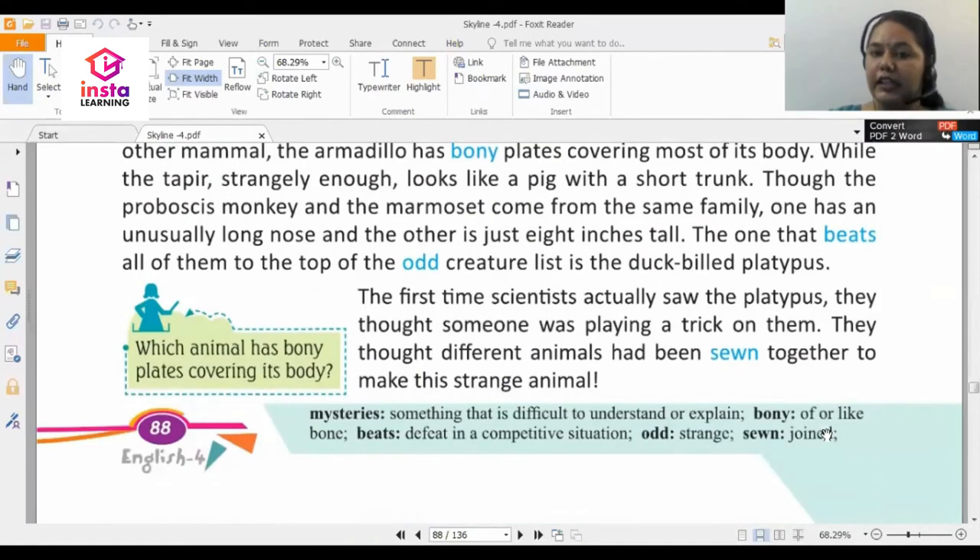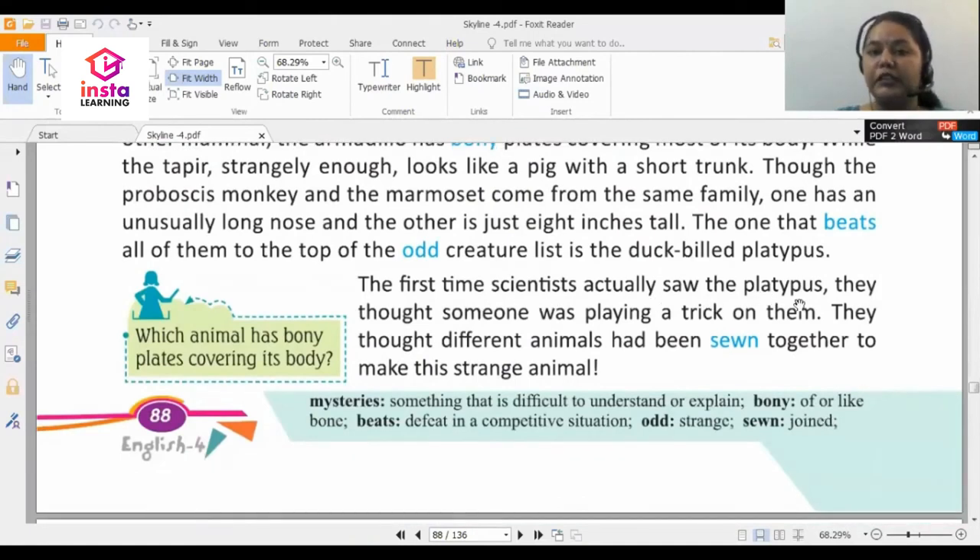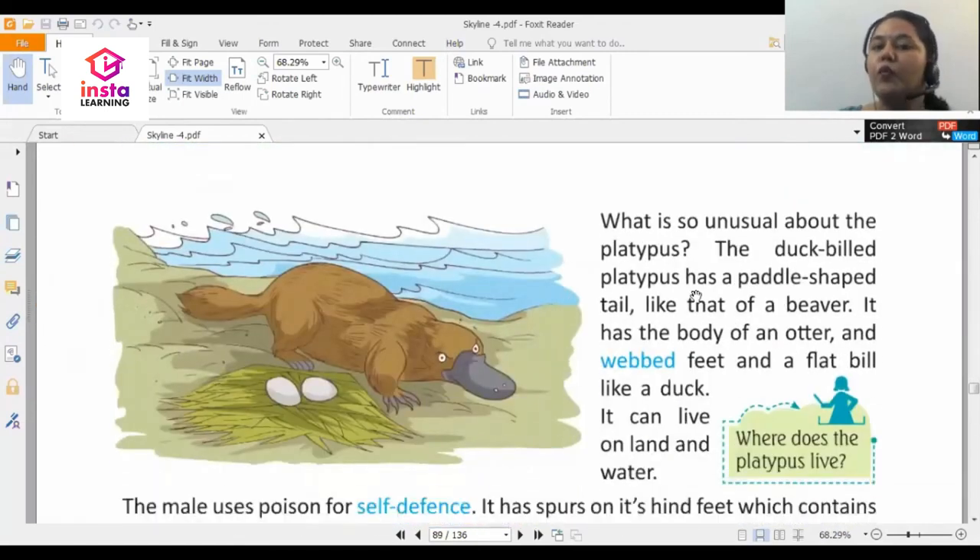The first time scientists actually saw the platypus, they thought someone was playing a trick on them. They thought different animals had been sewn together to make this strange animal — that too many animals were joined together to create one strange creature. This is the duck-billed platypus. Can you see this figure? Why is it called duck-billed? Because it has a beak like a duck, and this portion is called the bill.